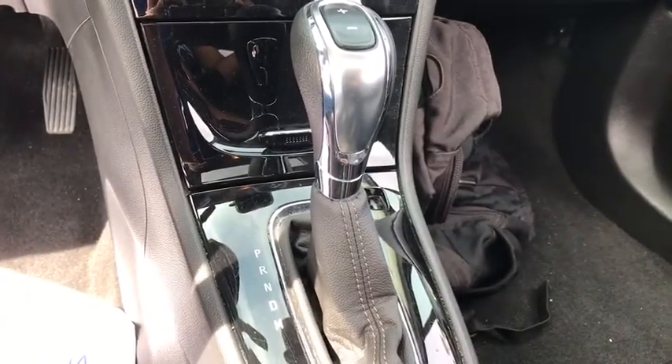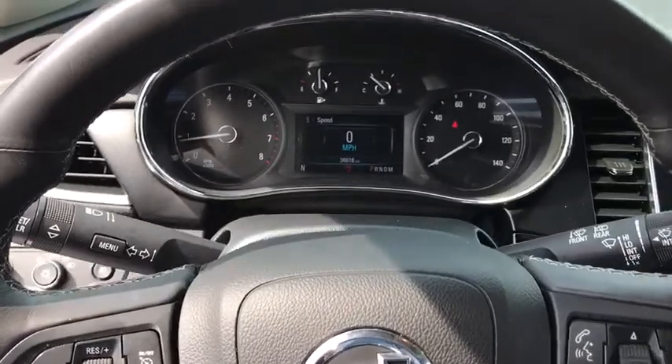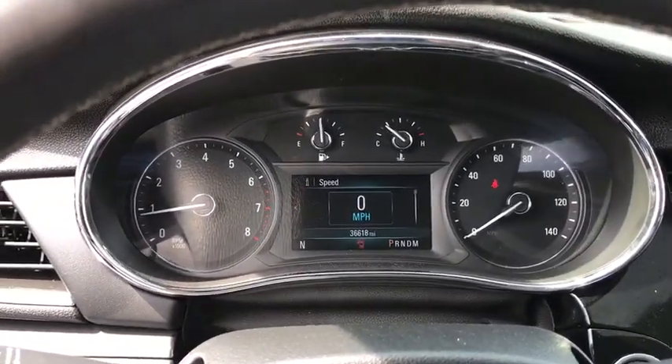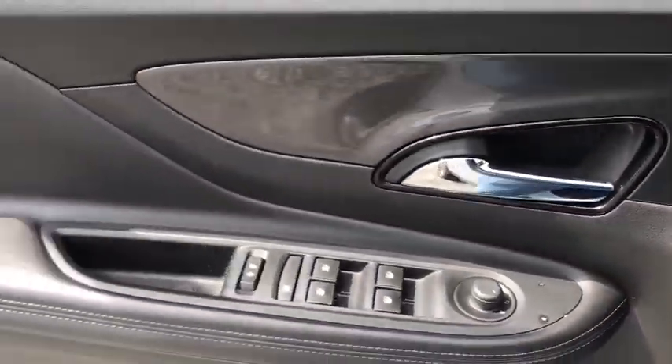Heated front driver and passenger seats, rear window defroster, electronic stability control, security system, trip computer, power windows, compass, brake assist, tachometer, panic alarm.